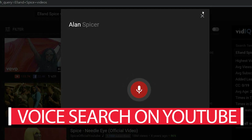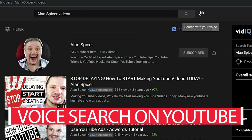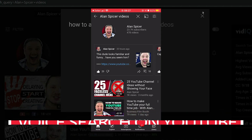Voice search is gonna take over the world and it's about to arrive on YouTube. This is how you can use YouTube voice search to find what you want on YouTube, on desktop and mobile.